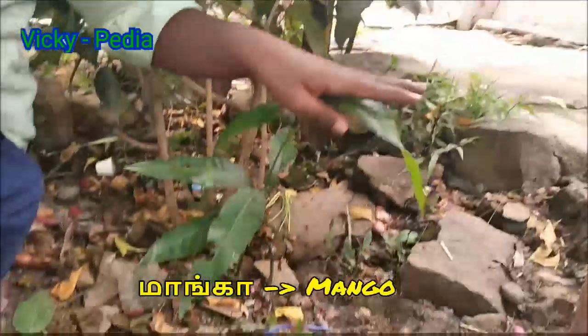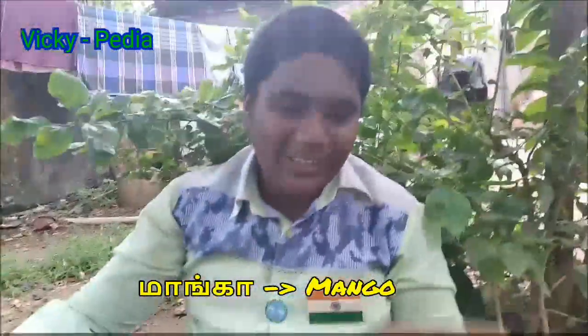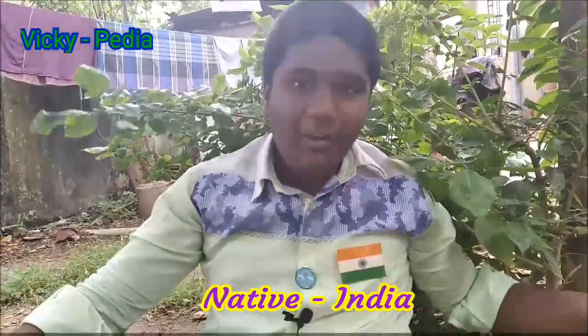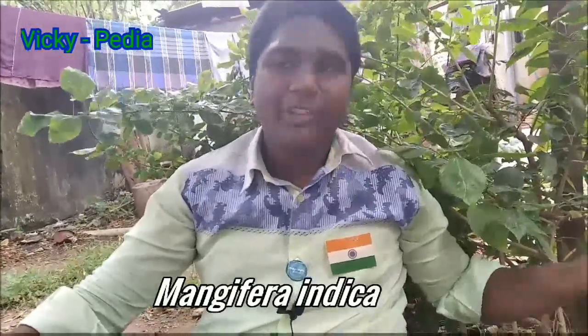I'm talking in Tamil. The botanical name of the mango tree is Mangifera indica. It belongs to the Anacardiaceae family.